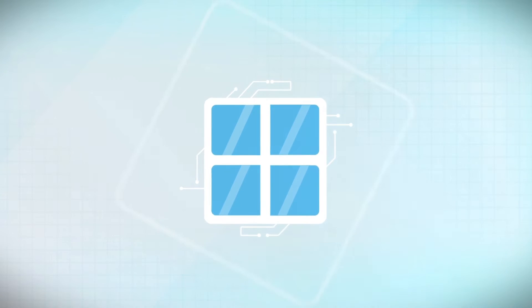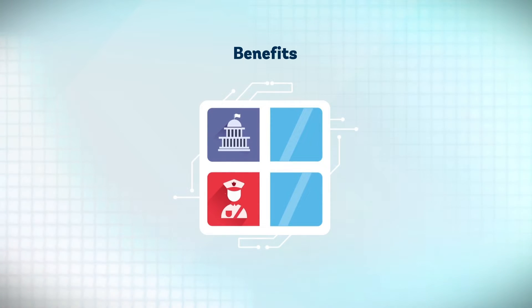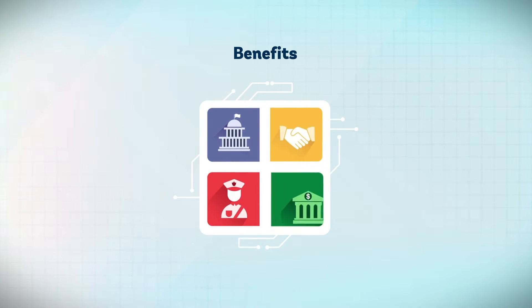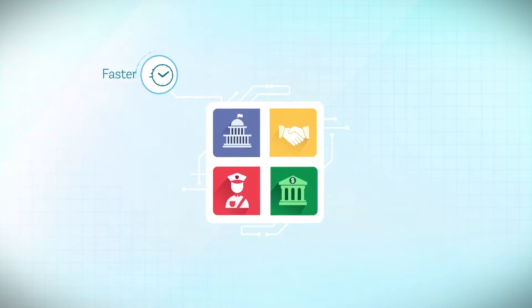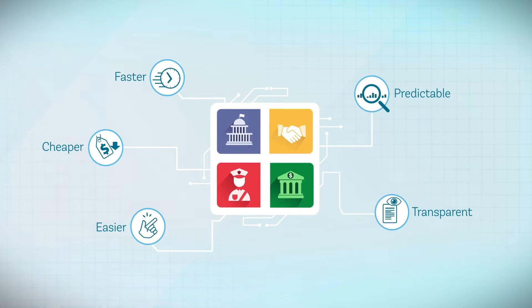Implementing a single window can have enormous benefits for governments, customs administrations, traders and the economy by making trade faster, cheaper, easier, more transparent and predictable.